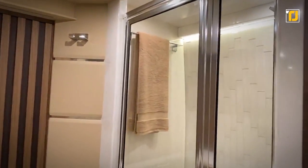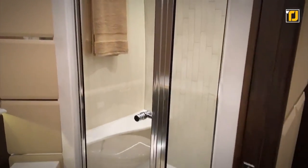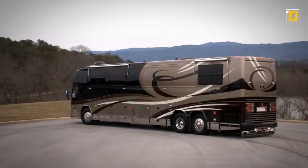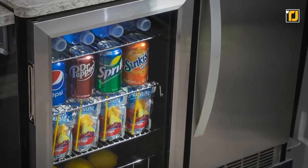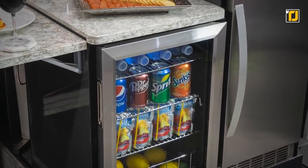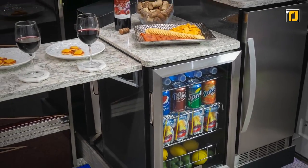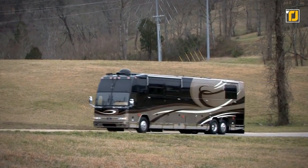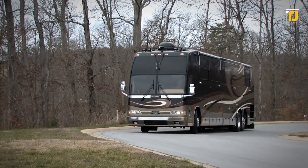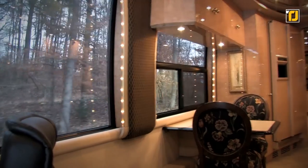The best part of the Prevost 45 ESS is the sauna in the bathroom and the luxurious shower. The RV comes with almost every appliance you'll need in daily life — a fridge, an ice maker, and a microwave oven already fitted into the interior. The modern and sleek exterior of the motorhome coupled with a top-notch interior make the Prevost one of the most luxurious motorhomes out there.